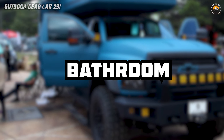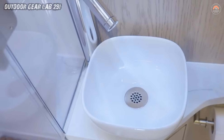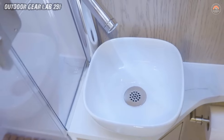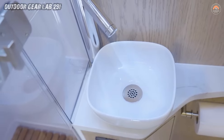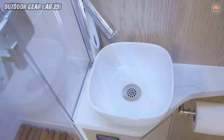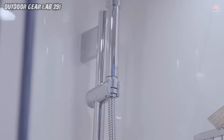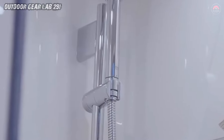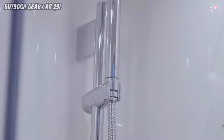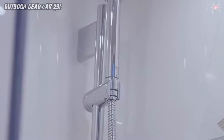Bathroom. Embarking on an adventure with the Earthroamer expedition vehicle is like entering a five-star spa on wheels. The bathroom — a marvel of space wizardry — manages to squeeze in everything you need for a luxurious pit stop without sacrificing an inch of functionality. Picture a compact yet lavish sanctuary boasting a walk-in shower equipped with a rainfall shower head, making you feel like you're bathing in the clouds.